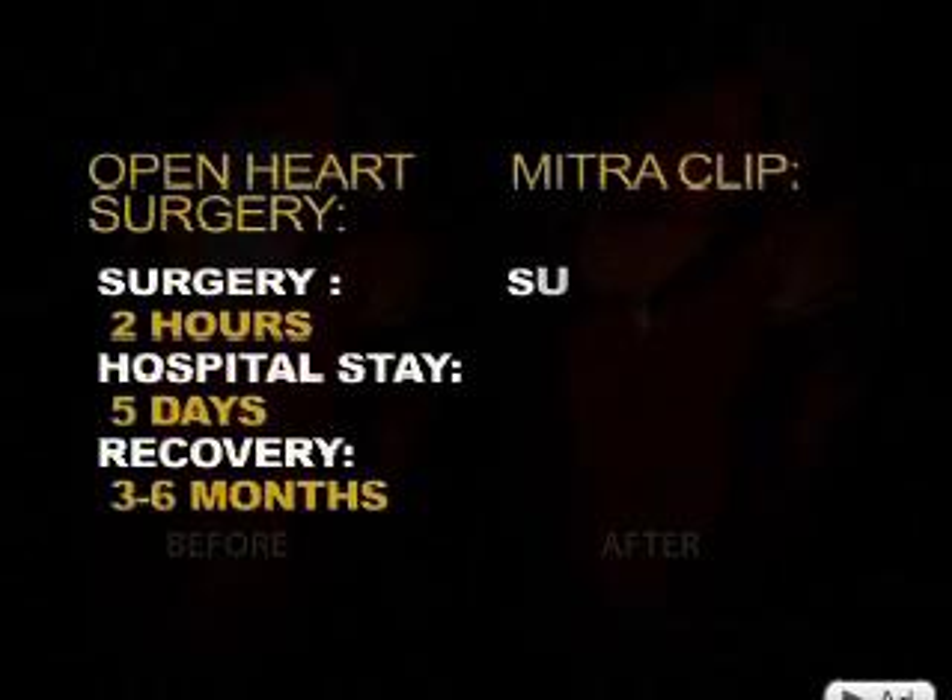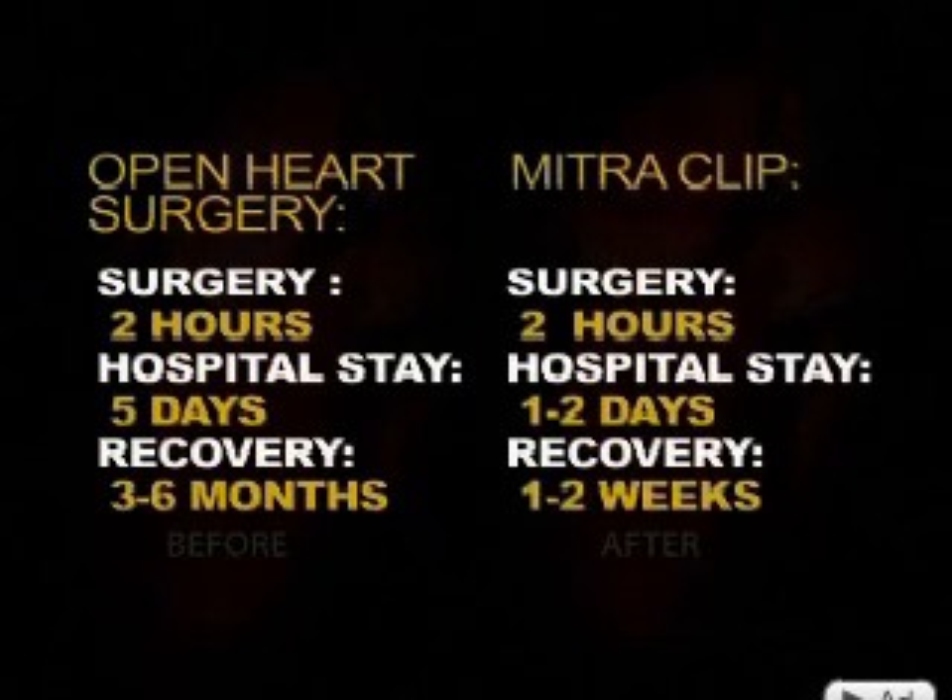The mitral clip procedure takes two hours — the same as open-heart surgery. The difference is in the recovery, down from months to just weeks. Patients typically say that they feel better, they can breathe better, they're able to do more without having to stop and rest.